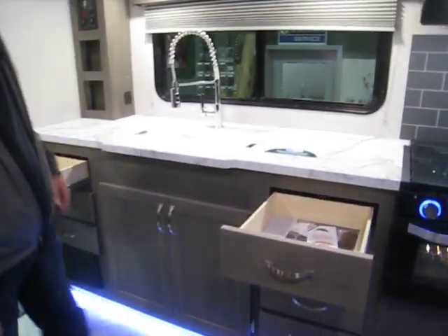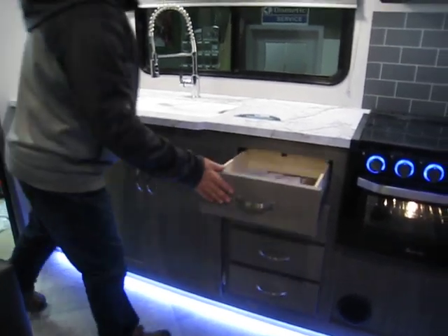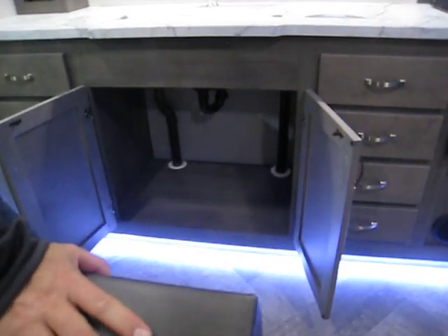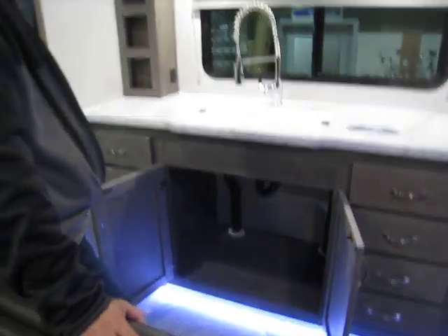Stainless steel microwave. There are a couple of cabinets on the top, but more importantly there are seven drawers in this kitchen — four on one side, three on the other. Pretty incredible. And there's lots of room on the bottom for a garbage can or bigger items.